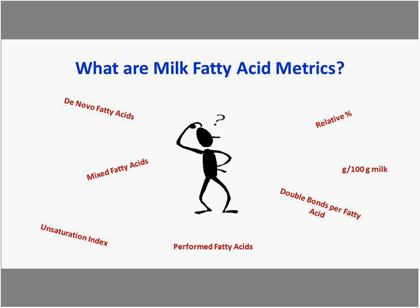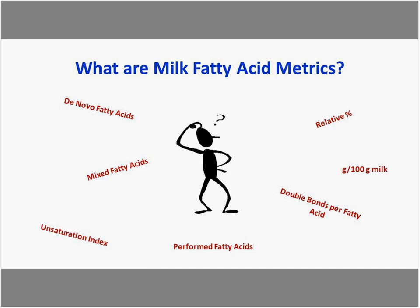When we started reporting milk fatty acid metrics, we were getting questions about what these things are, and there was a lot of confusion. To encourage those who didn't hear Dr. Barbano's talk, go back to the 2016 AMTS webinar where he provides a nice overview of the background. It helps to have some understanding of what milk fat is and how it's derived in order to understand these milk metrics.